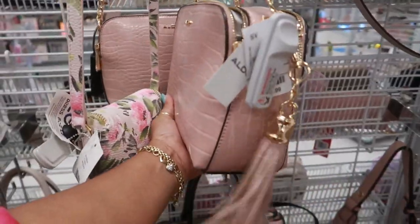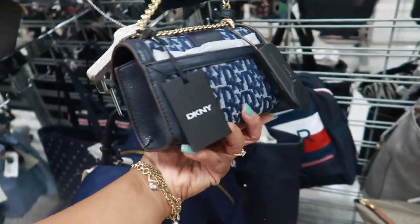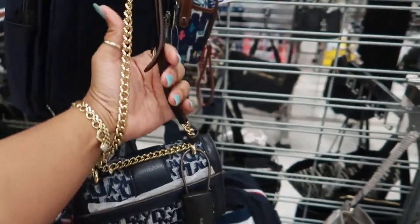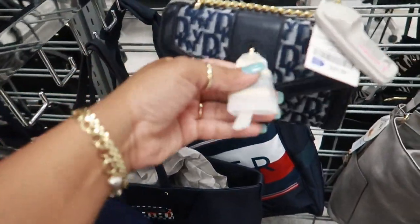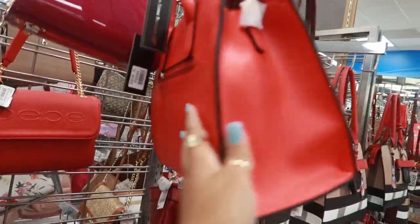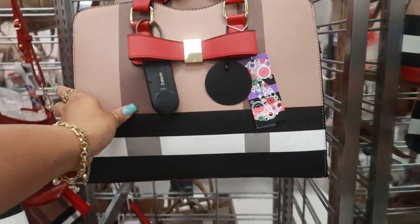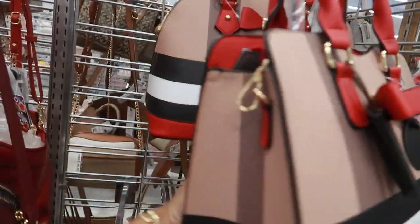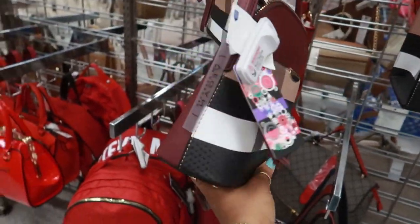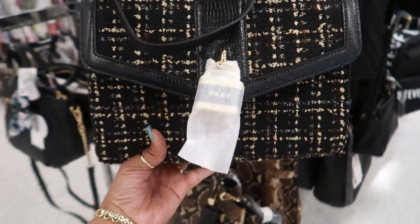You got Aldo for $30 with the gold chain. Look at this little tiny DKNY bag for $60 — this little tiny bag, it's cute though. It has a strap as well as the gold, and it has a little gold lock right here. It's real tiny though — it's cute. La Tierra, $21.99. This is nice — I like that print. $25. They have it where it's just tan with like the burgundy with the tassel. Here's another DKNY, like the little one we just looked at with the locket on the front.